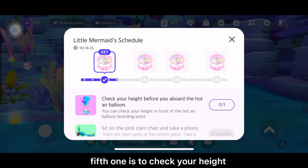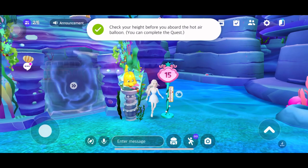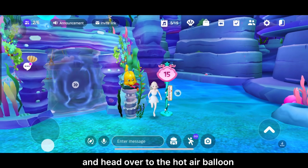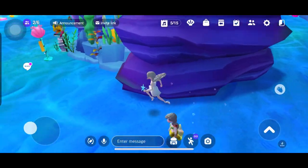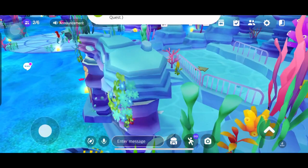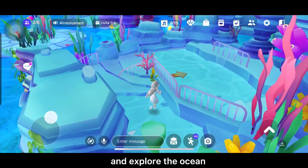Fifth one is to check your height. Sixth is to find the starfish and head over to the hot air balloon boarding point.